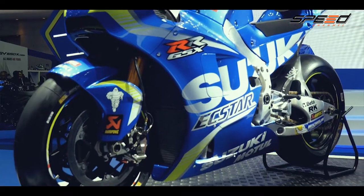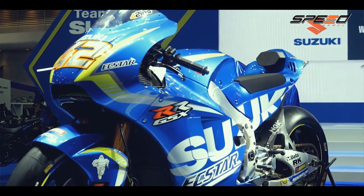วันนี้ Suzuki มาเปิดบูทรถจักรยานยนต์ Suzuki Big Bike และ Convenience Bike ที่งาน Bangkok International Motor Show ครั้งที่ 39 ในคอนเซปต์ MotoGP Inspiration เราได้นำรถจักรยานยนต์ที่ใช้ในการแข่งขัน MotoGP มาโชว์ในงานนี้ด้วย